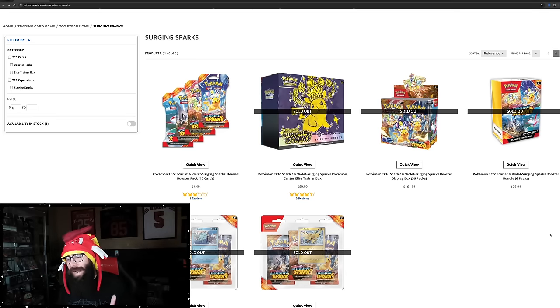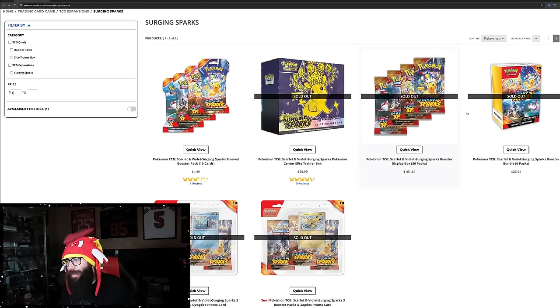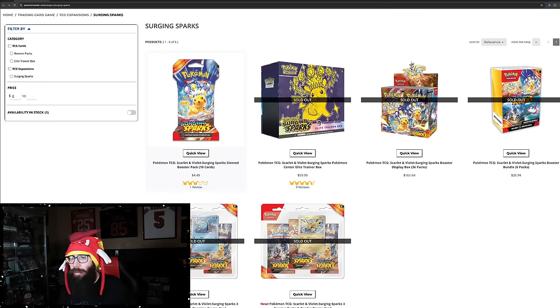Surging Sparks is officially sold out on the Pokemon Center — PCETBs, booster boxes, bundles, three-pack blisters. The only thing still in stock is the single-sleeved blisters.